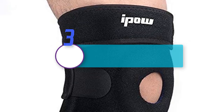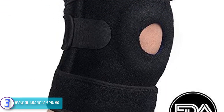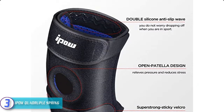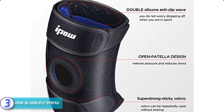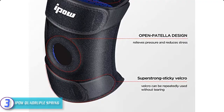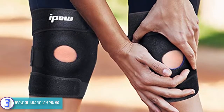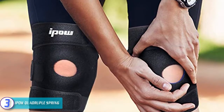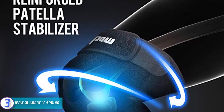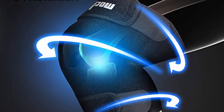At number three, we have the IPO W Quadruple Spring. The cost of a knee brace for running is an important factor to consider when buying. This high-quality and super strong knee brace is relatively cheap and now available at a discounted price. It is suitable for many activities like running, sports, basketball, and hiking. It has an open patella design that aids in relieving pressure, besides reducing knee joint fatigue. Get started with it today and you will realize how much you have been missing.